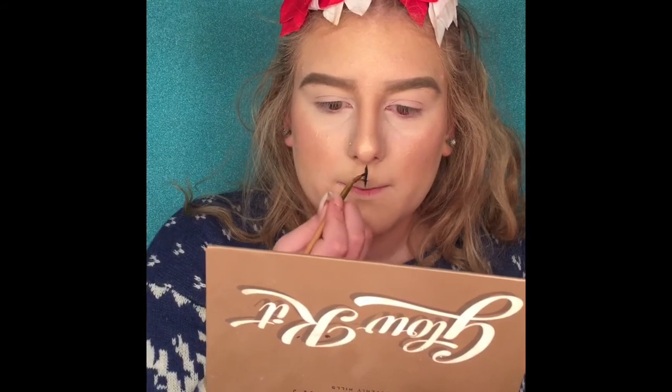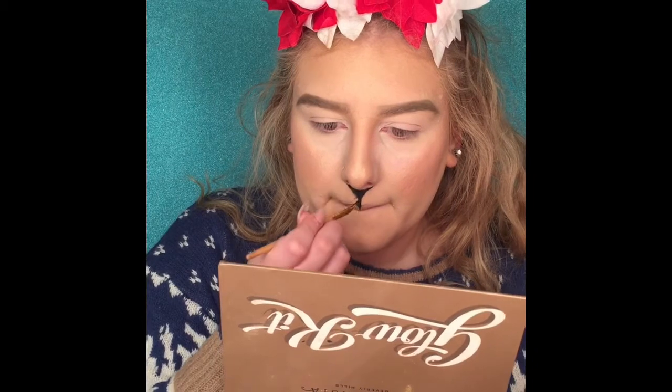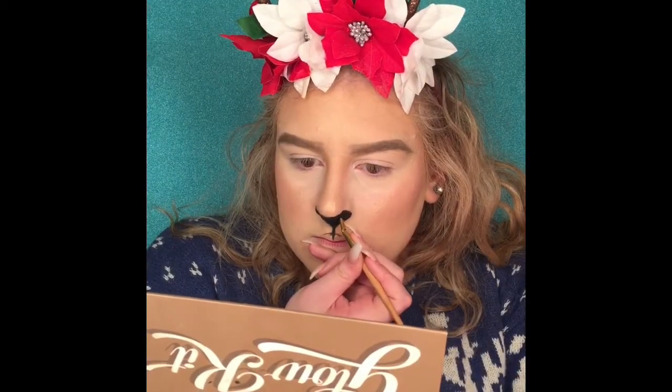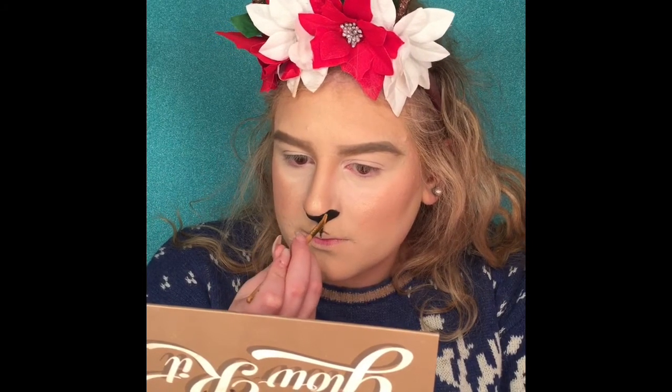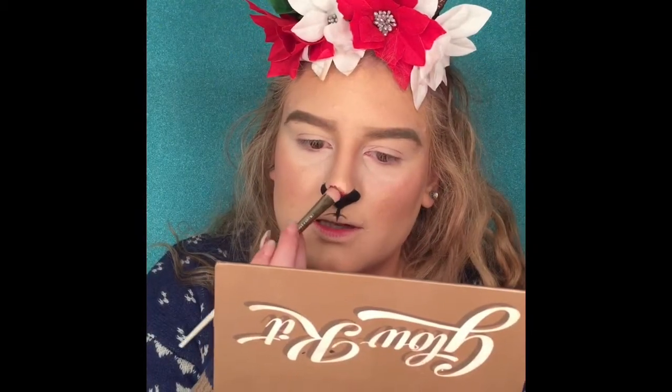I'm going in with my Tarte eyeliner drawing my whiskers and my nose. You can use literally any eyeliner or even an eyeshadow if you wanted to — they all do the same thing.